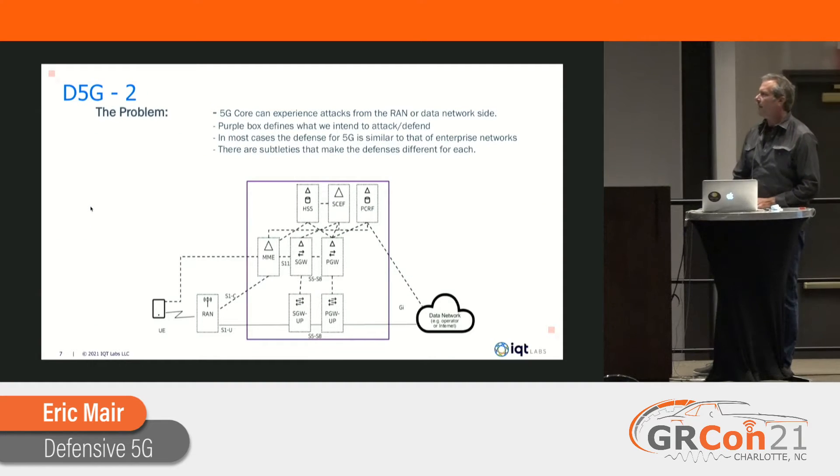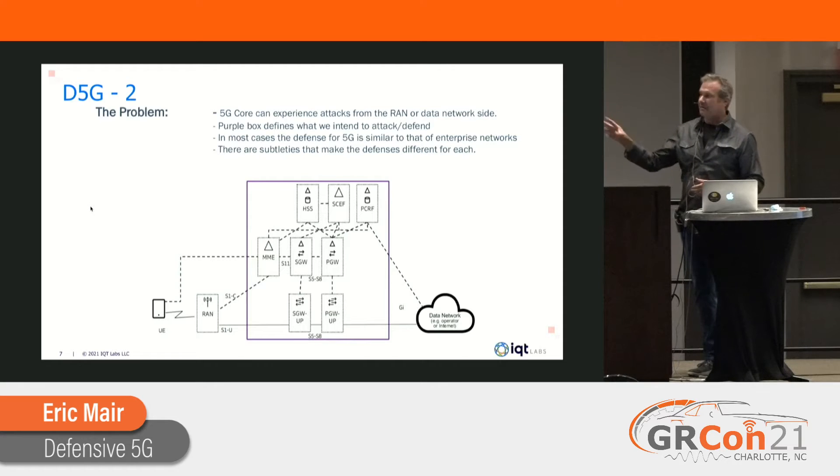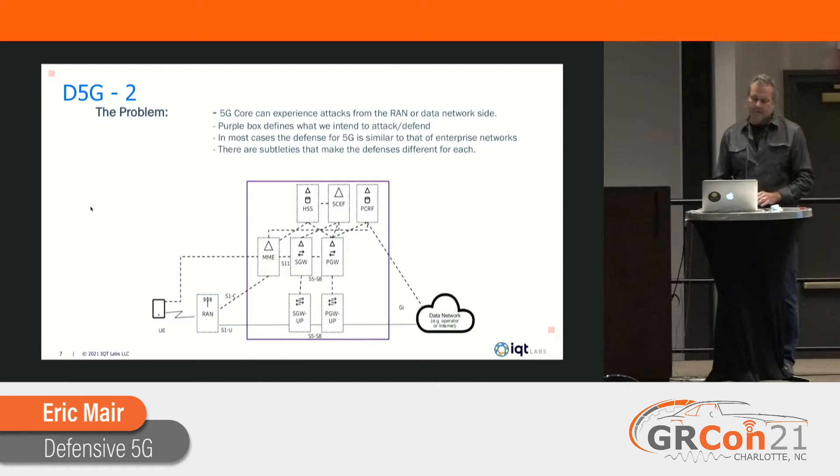Here's the problem: a 5G core can experience attacks from both the RAN side and the data network side. This purple box defines what we're looking to defend and also attack. You might say the network is just like a regular enterprise IT network — why not use those same defense techniques? But you've got a radio hanging off the side with IQ samples going in and out, you have to look at latency, and there are comms-specific protocols to consider. Defending an enterprise network isn't quite the same as defending a 5G network.